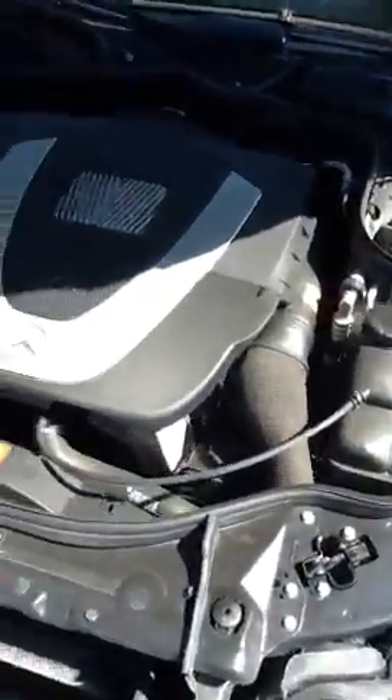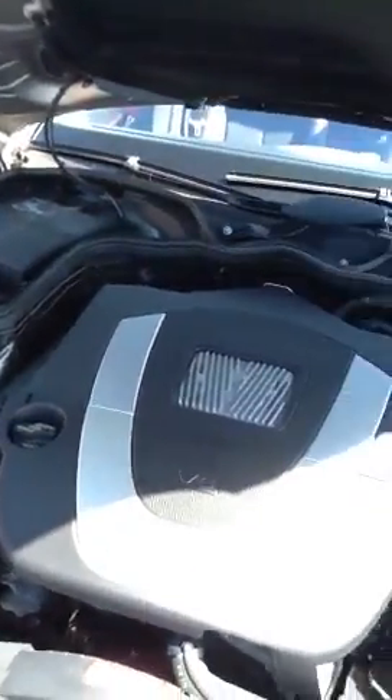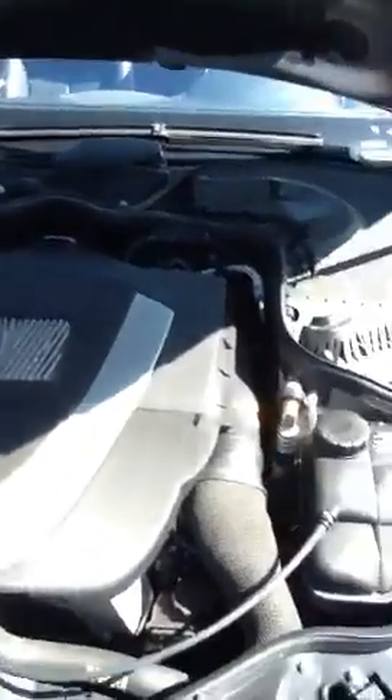Turn signal indicators and the side view mirrors. The engine compartment is very clean. The vehicle flew through the inspection process — it's in great condition mechanically and appearance-wise.